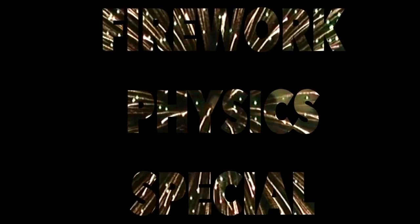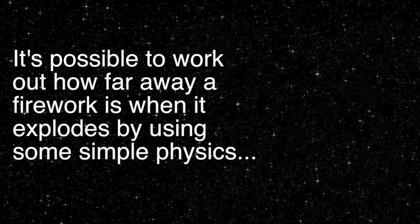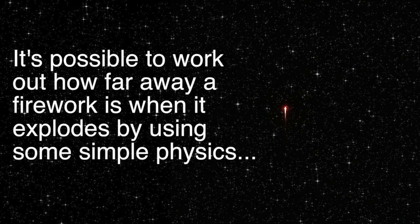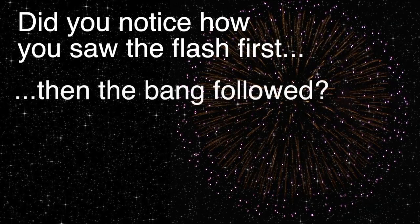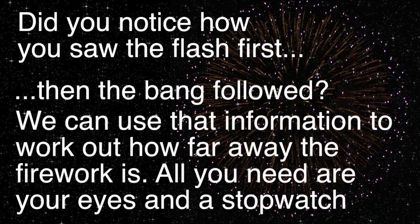Oh, it's Mr. Obi. It's possible to work out how far away a firework is when it explodes by using some simple physics. Did you notice how you saw the flash first, then the bang followed? We can use that information to work out how far away the firework is.